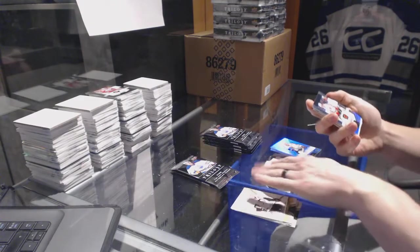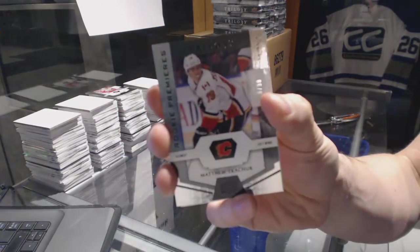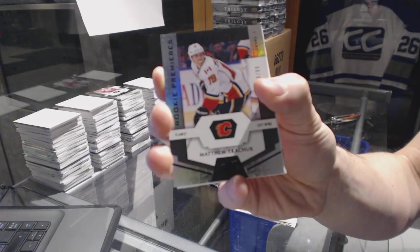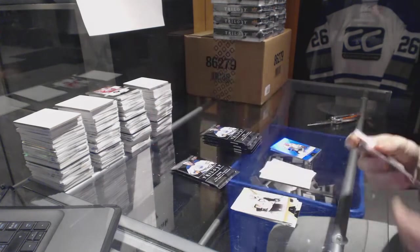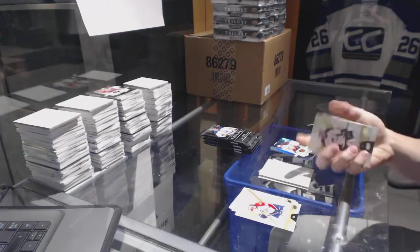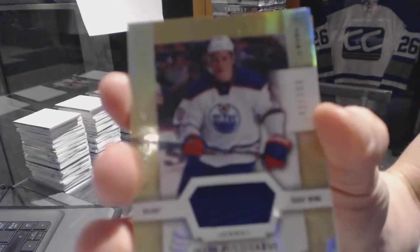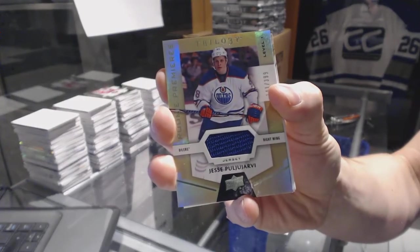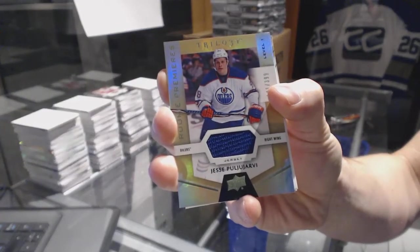We've got a rainbow black rookie, number to 99, Matthew Kachuk. Rookie jersey, number to 399, Jesse Pooley-Arvey.